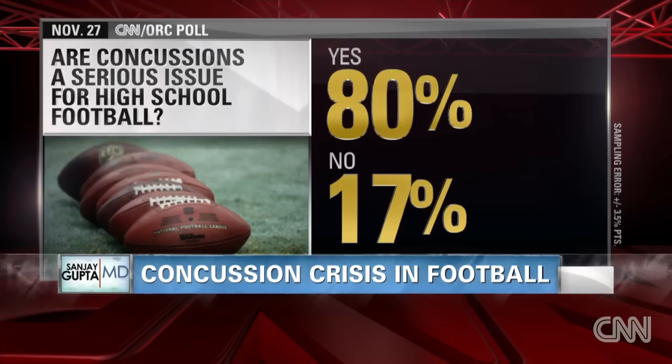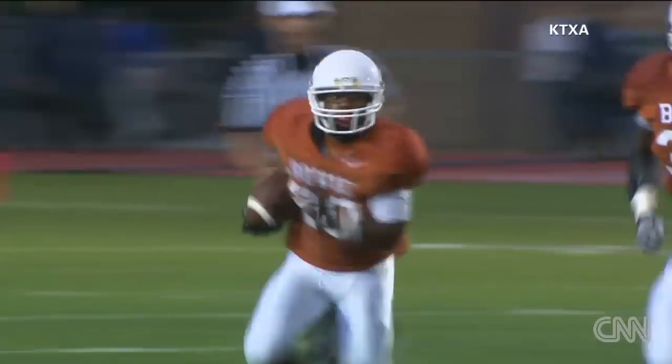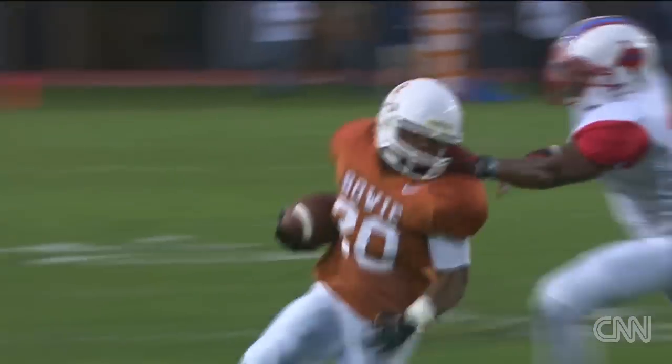Football is a brutal, dangerous game. Concussions, concussion lawsuits, and the concussion crisis have many parents questioning whether it's truly safe for their kids to play.